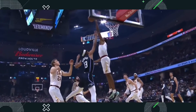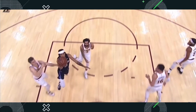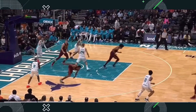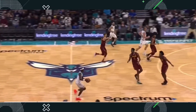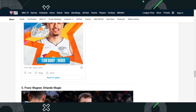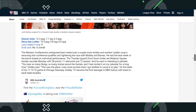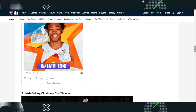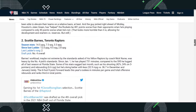On the NBA rookie ladder, Evan Mobley has a pretty solid grip on the number one spot. Then you have Scotty Barnes, Josh Giddey, Cade Cunningham, and Franz Wagner — they're kind of interchangeable from two through five and move around. But Evan Mobley stays in his spot unless an injury happens, which I think would be the downfall for his top spot, but so far not too much of a threat.